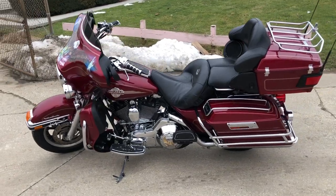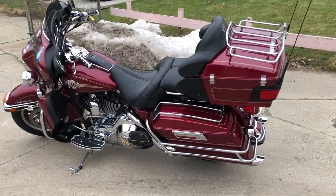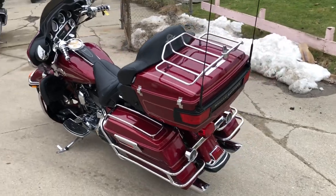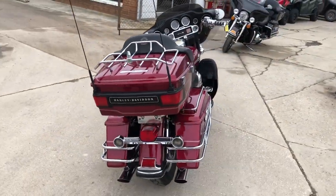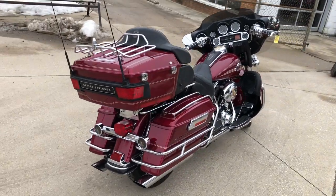Hey guys, ApprovalPowerSports.com here doing some videos on some stuff that just rolled into the showroom. Check this one out — 2005 Ultra Classic for sale, 25,302 original miles. Nice, clean, low mileage bike.